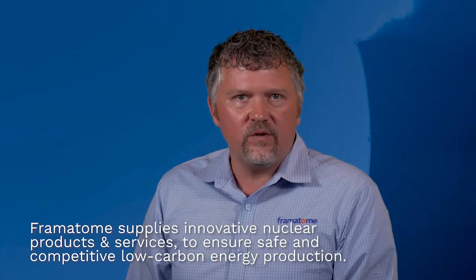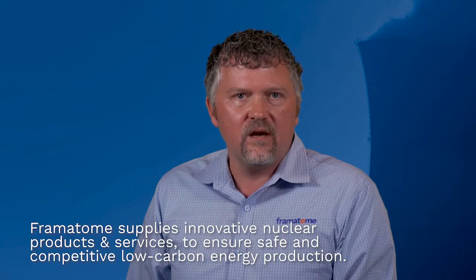Creating clean, carbon-free, and reliable energy for generations to come takes dedicated and experienced partnerships. With the right team, utilities can develop and put in place solutions that change the industry. They can better manage the aging of equipment and components to ensure they operate efficiently for many years to come.